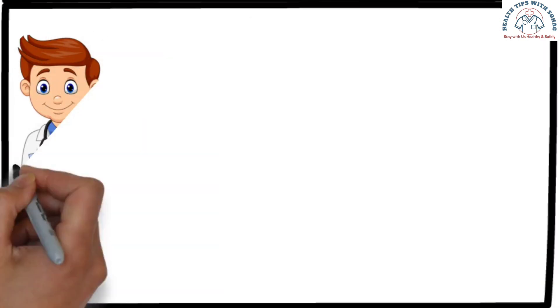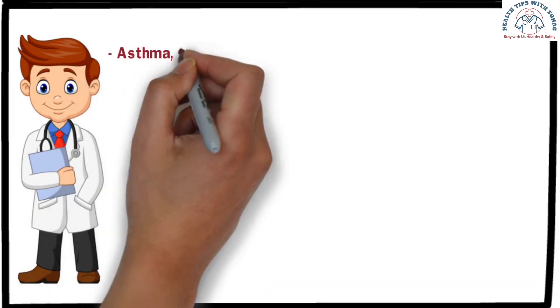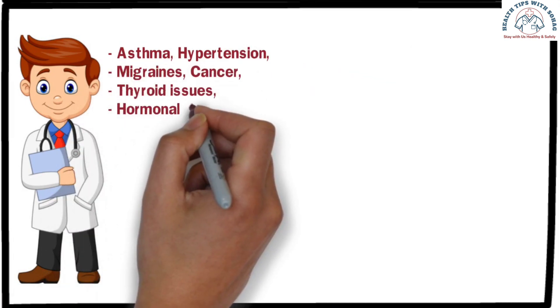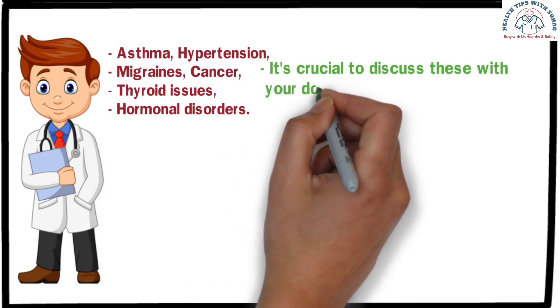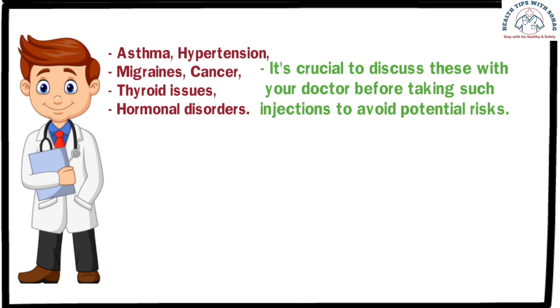Moreover, it is essential to inform your doctor if you have conditions such as asthma, hypertension, migraine, cancer, thyroid issues, or any hormonal disorder. If you have heart or kidney problems, it is crucial to discuss this with your doctor before taking such an injection to avoid potential risks. Otherwise, it can be dangerous for you.